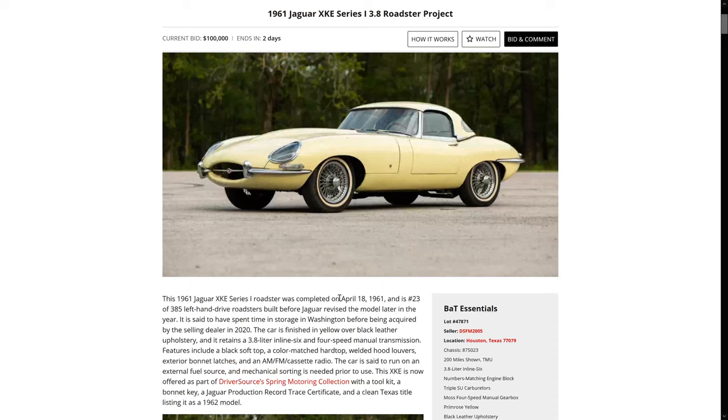This one's pretty neat. It's very early — April 18th, 1961. It's number 23 of the left-hand drive Roadsters. So it's going to have all the very first details because within the first 500, the specification changed quite a bit. There was a lot of notable changes that happened even within the first 500.